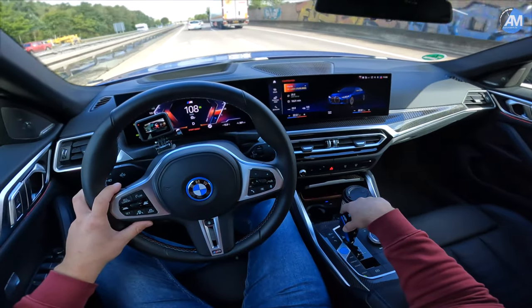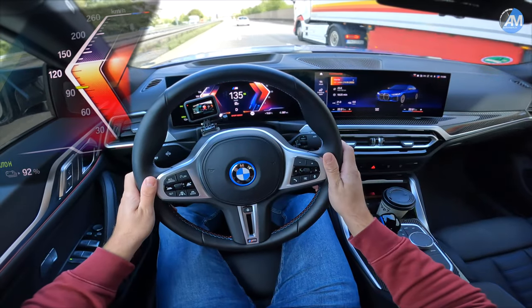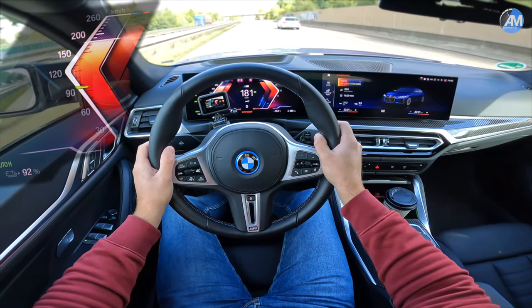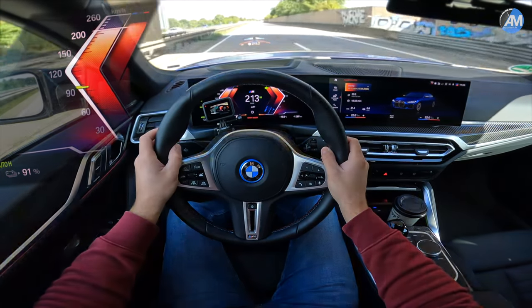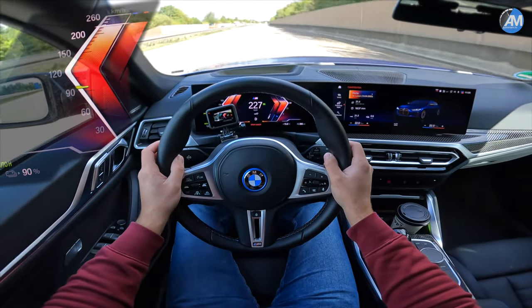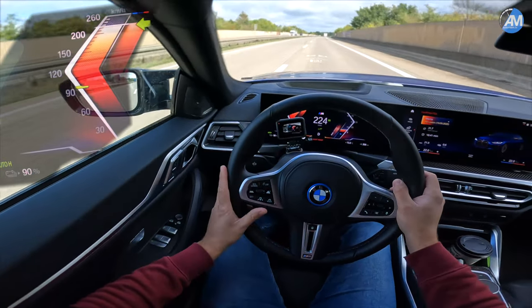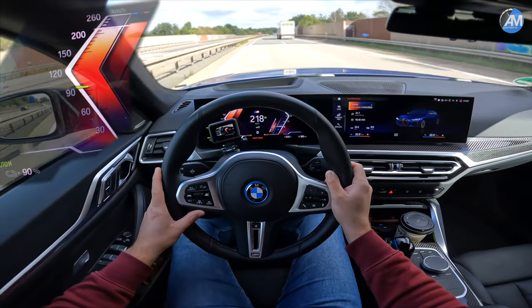In Sport Boost mode, which gives you the full power — top speed of 230 on the speedo. Very nice, and the car is so stable at those speeds.